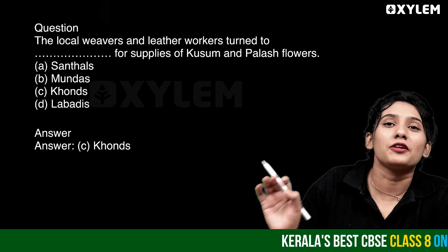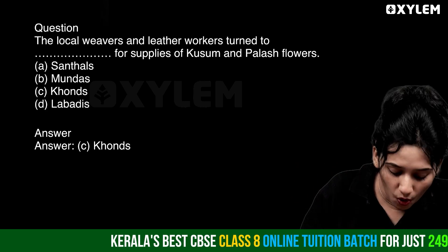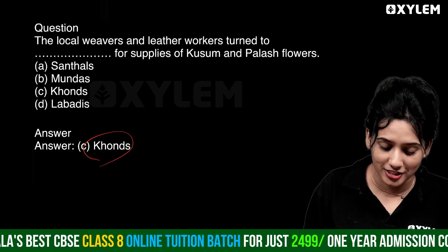Kusum flower, palash — supply. Corns. Option C: Corns.